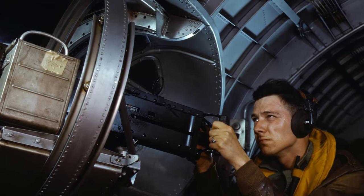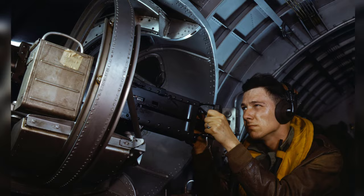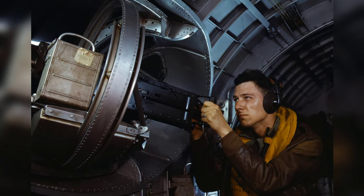In May 1942, some American airmen were taking a photo with the side machine gun of a B-17 Flying Fortress bomber.